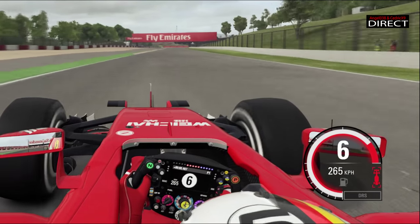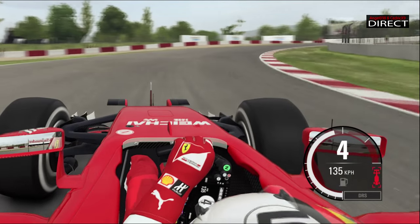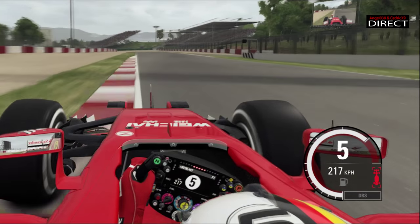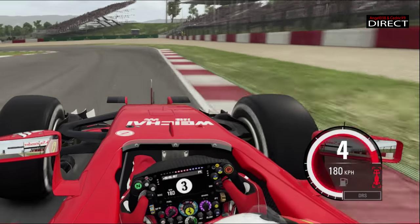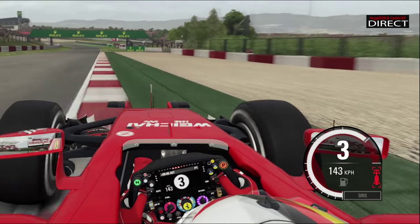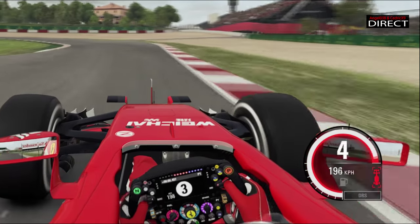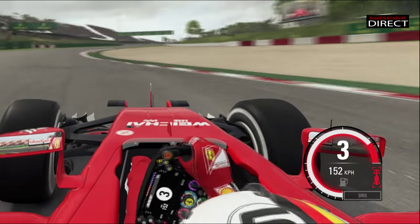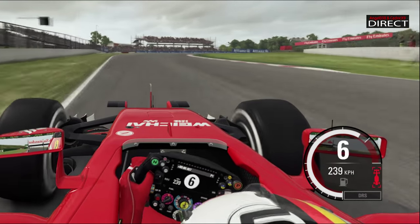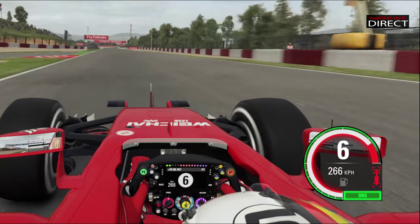Avant de déboucher sur cette toute petite ligne droite et de piler, avant d'enchaîner sur ce grand droit. On passe ici en 4e, on réaccélère progressivement en sortie, et on revient piquer en 3e dans un gauche très serré, avant d'attaquer la partie un peu sinueuse du tracé, notamment avec ce virage 7 et 8, où on vient chercher le vibreur à la sortie, très large, pour le virage 9, un virage assez technique aussi, puisqu'il permet de s'élancer au mieux dans la deuxième zone de DRS.